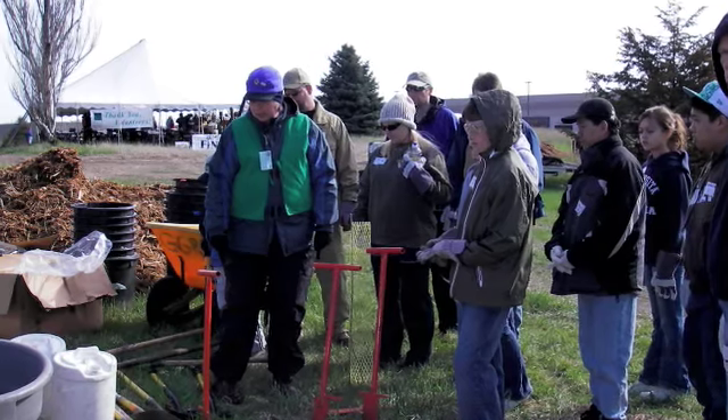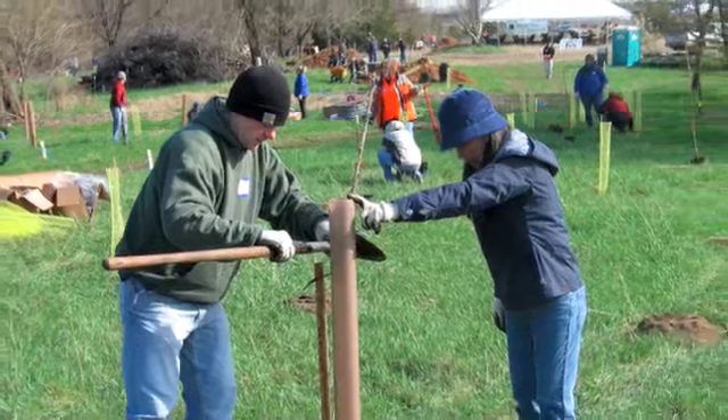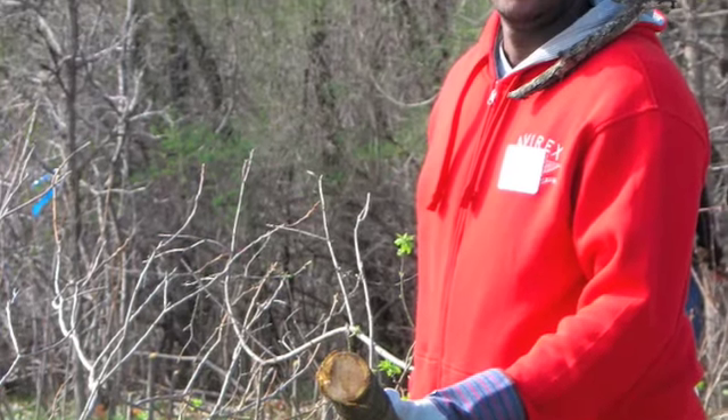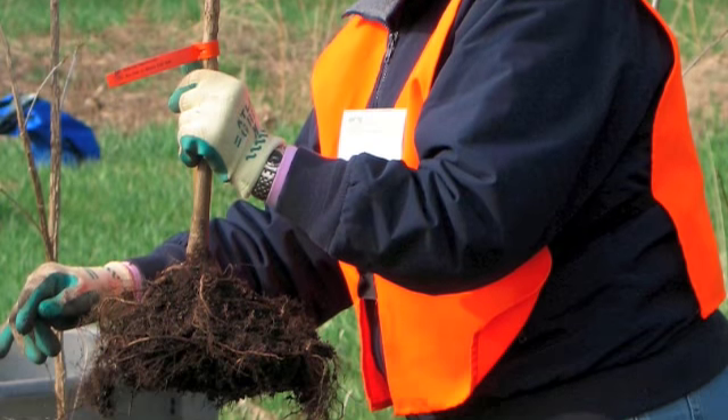There were about 200 volunteers there the day of the event doing a whole host of activities, from planting trees and shrubs to removing invasive species to actually leading the work units. We planted a total of about 2,500 oak seedlings that day.